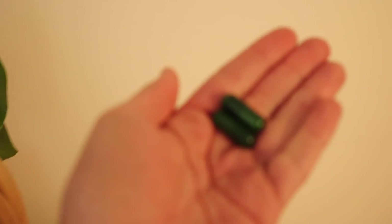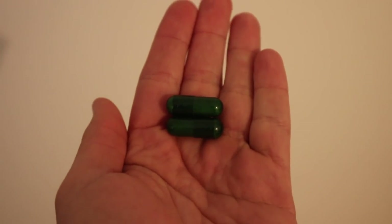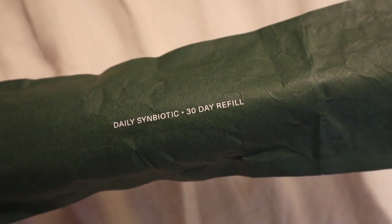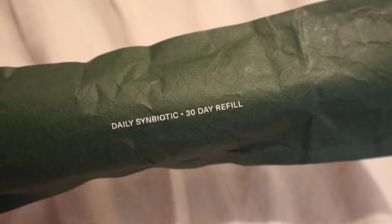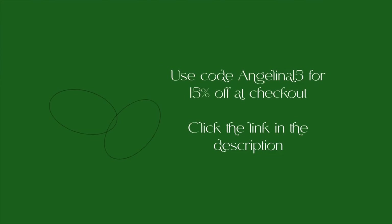Seed is delivered monthly in a very sustainable way. The shipping box and bio-based tray are made with the environment in mind, the jar is glass and reusable for your monthly refills, which also come in a bio-based pouch. If you'd like to try Seed, use my code ANGELINA15 for 15% off at checkout and click the link in the description to get started. Thanks so much to Seed for sponsoring this video.